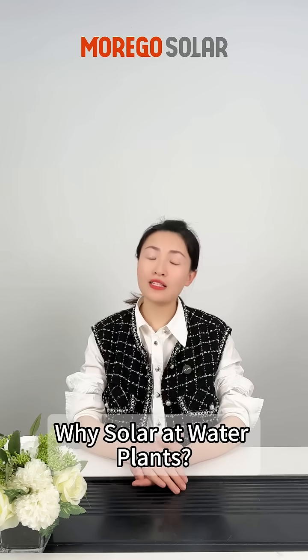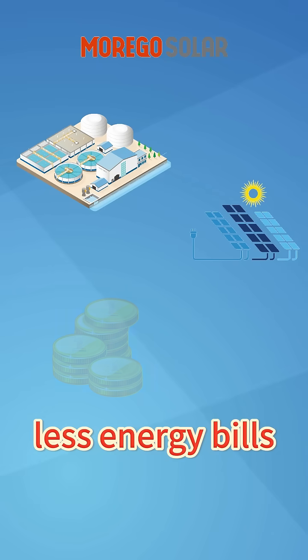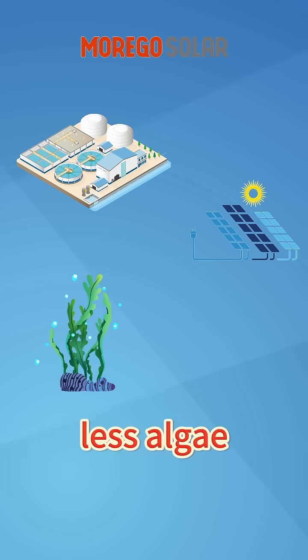Why use solar at water plants? High power use — solar cuts energy bills fast. Less energy costs, panels block sunlight, and improve water quality.